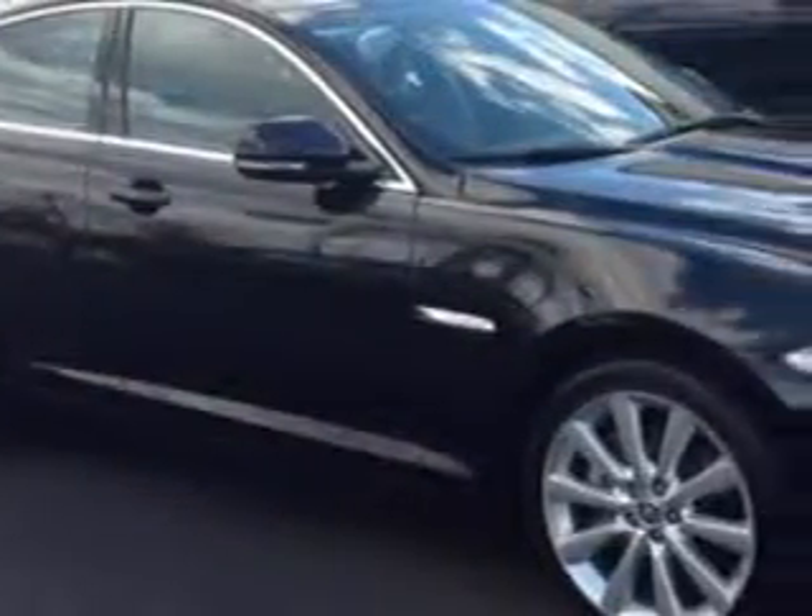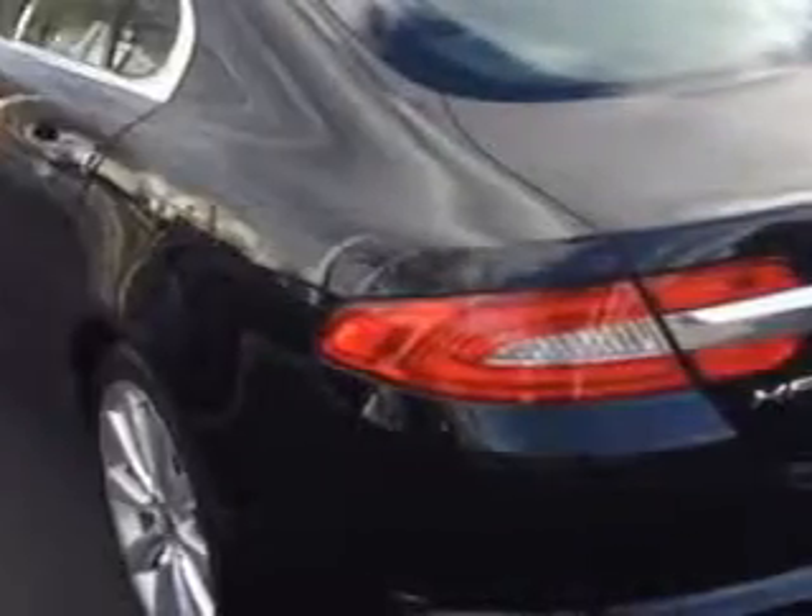This luxury car has a power sunroof with sliding sunshade, xenon headlights, universal garage door opener, auxiliary audio input, auto-dimming inside rearview mirror, and much more.